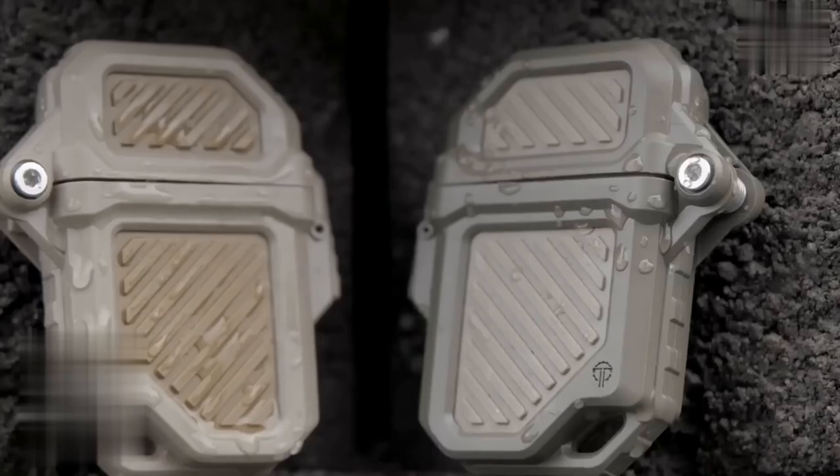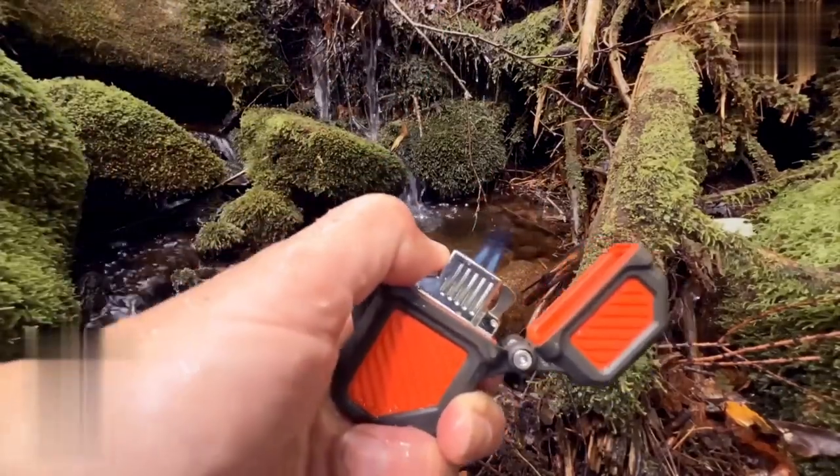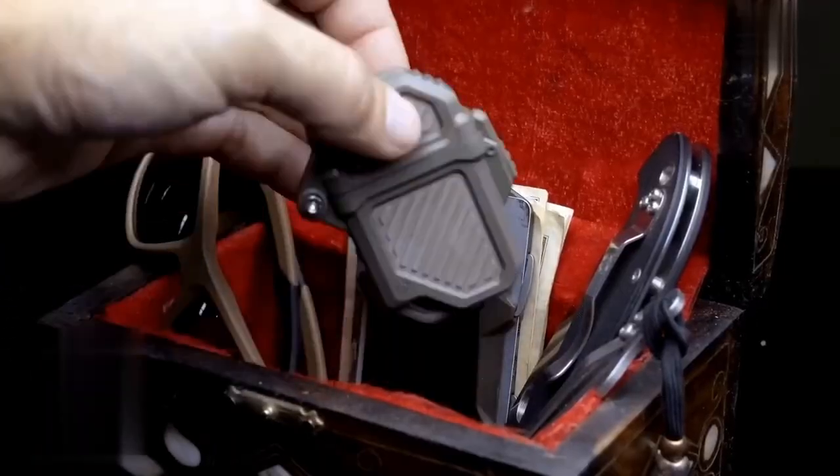Thanks to its stainless torsion spring and low-profile latch, it features a full gasket seal keeping fuel in and water, dust, or dirt out. Plus, it comes with a hidden Tinder quick-fire starter. Get ready for your next adventure with the Pyro Vault 2.0. It costs you $34.